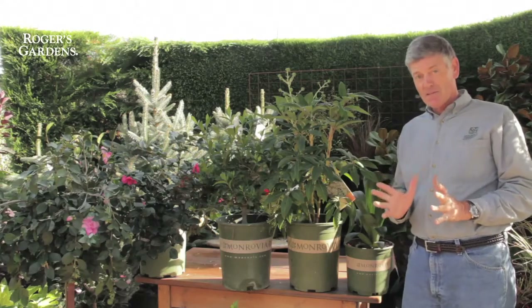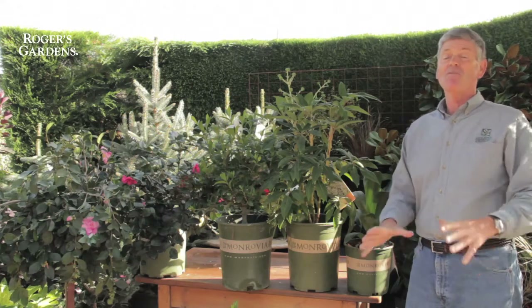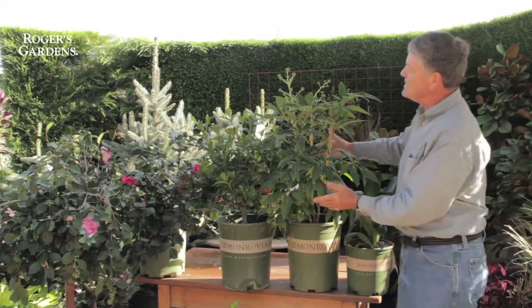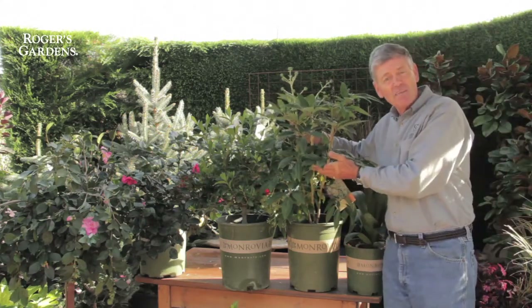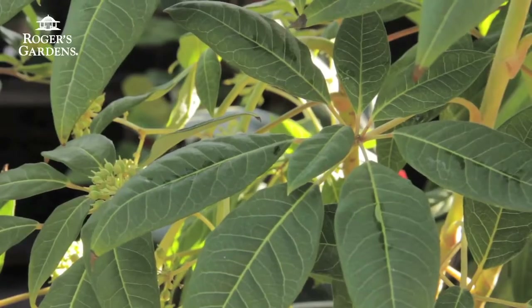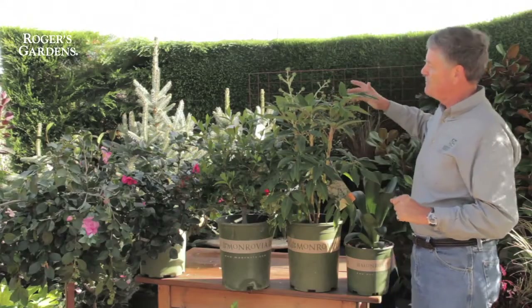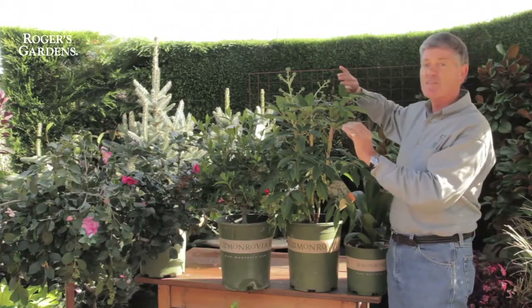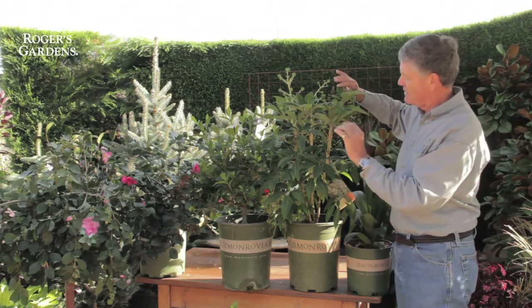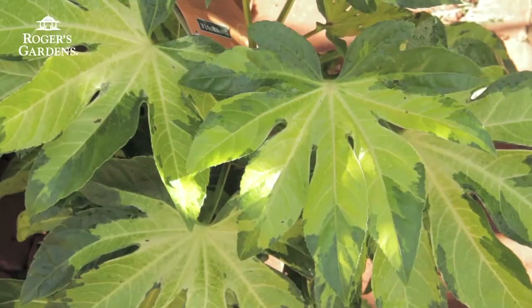Two rare plants — and these are critical to get in the ground as soon as possible because they're at Rogers Gardens right now. This is a hardy schefflera collected by Dan Hinckley, which actually comes from the mountains of North Vietnam. It likes a dappled shade position, will take some sun on the coast, gets to be about 12 to 15 feet high, it's evergreen, and multi-stemmed — a great evergreen plant for Southern California.